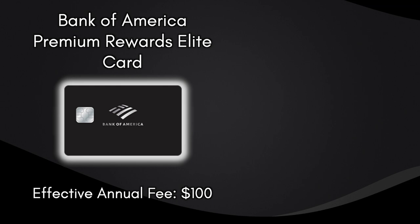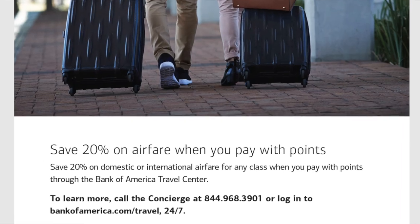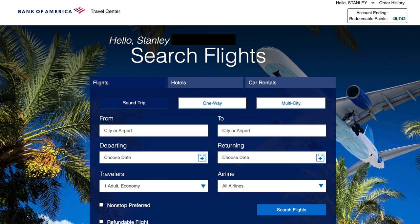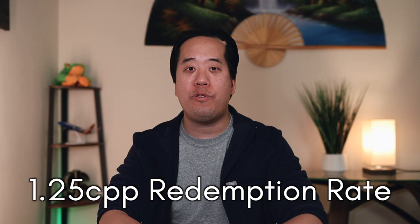Even at a $100 effective annual fee, the Bank of America Premium Rewards credit card has only a $95 annual fee with the same multipliers and the TSA Pre-Check/Global Entry credit. So why get the Elite instead? The answer is the Premium Rewards Elite's key differentiator: 20% savings on domestic and international airfare for any class when you pay with points on the Bank of America Travel Portal, equating to a 1.25 cents per point redemption rate. The Travel Portal mostly matches prices you'd find directly on airline websites, so you can reliably expect at least 1.25 cents per point.